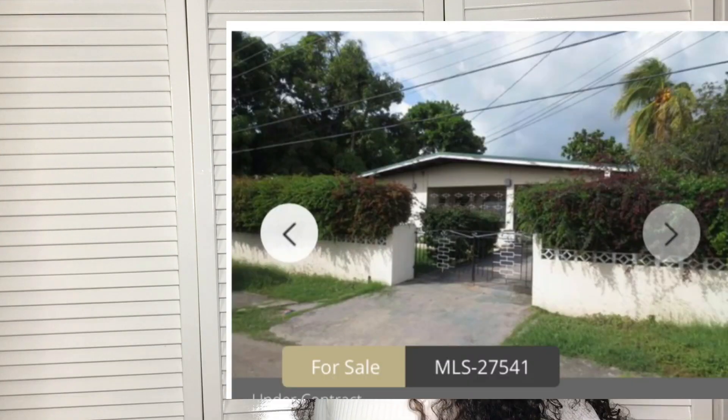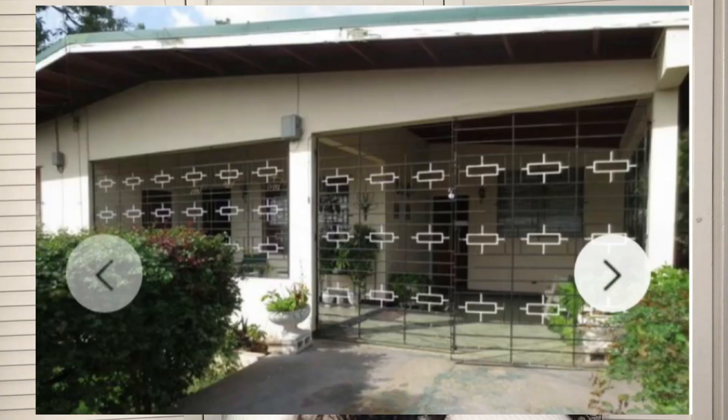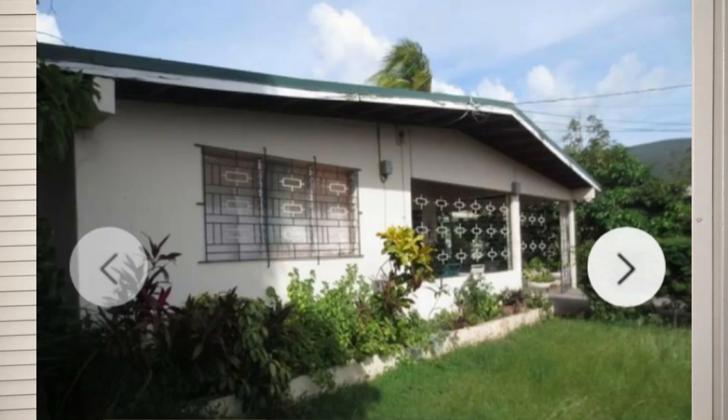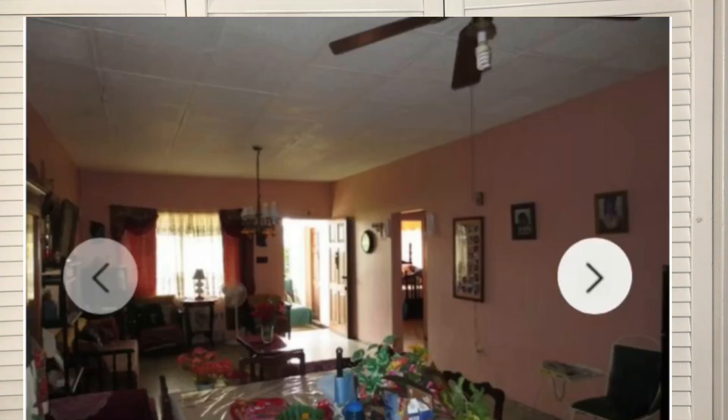It says two family homes in Vineyard Town community, close to all amenities. Side one consists of three bedrooms, three bathrooms, living, dining room, kitchen, laundry, and den. Side two consists of two bedrooms, one bathroom, kitchen, and laundry. The veranda and garage are enclosed — which is really, really great for safety and comfort. You can park your car at night knowing that it's safely stored inside.